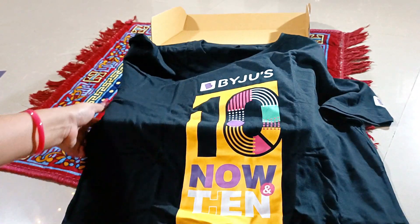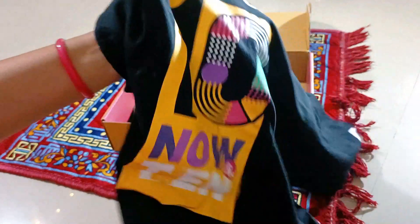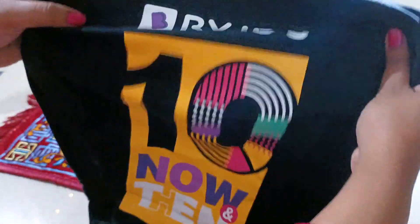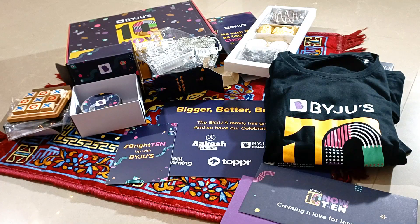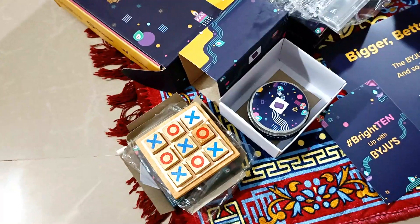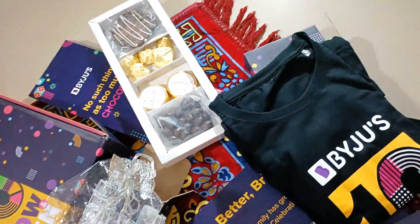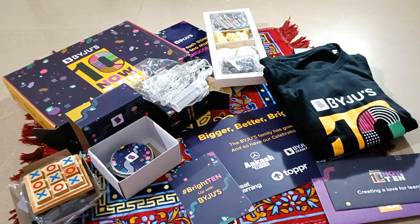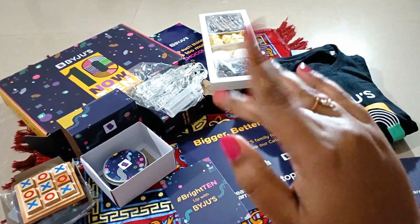I'm also going to try out this t-shirt and share on my social media handles. I hope you like this video — all these things have really put a big smile on my face. Please like, share, comment, and subscribe to my channel if you still haven't. Thanks for watching, guys — take care, stay safe, bye!